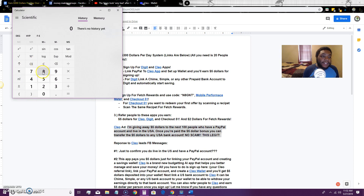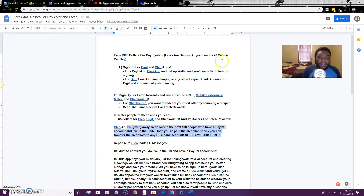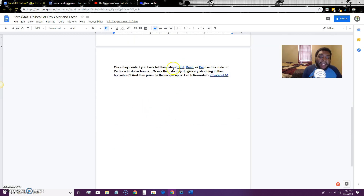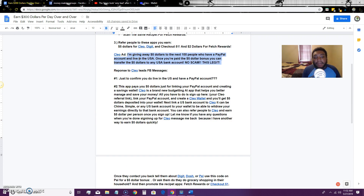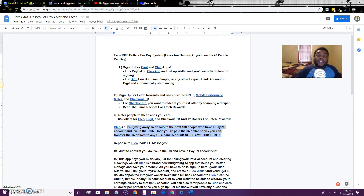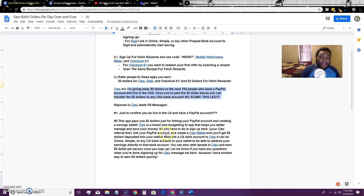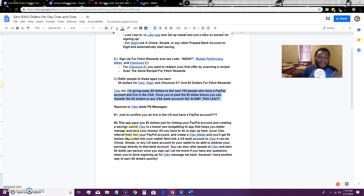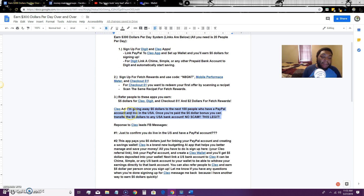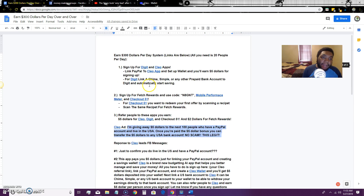So basically: you post the ad on Facebook, get people to sign up with Clio, then promote the other apps to them. If you get 20 people a day to sign up — and you need all 20 to sign up for Digit, Clio, and Checkout 51 (which pays $10) — you will earn $300. You can also get them to sign up for Dash and Pay. I'll leave links for those too. Get them in the door with Clio, then message them about the other apps, they go through your links, and you earn commissions.